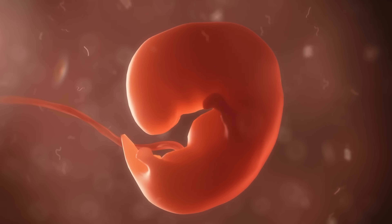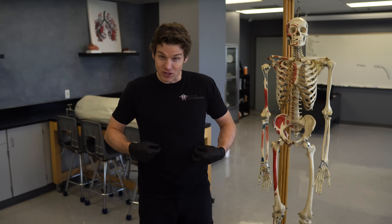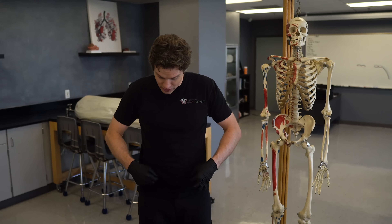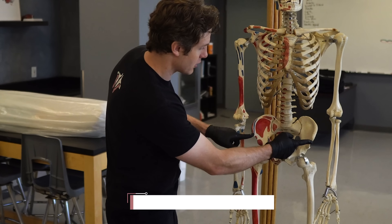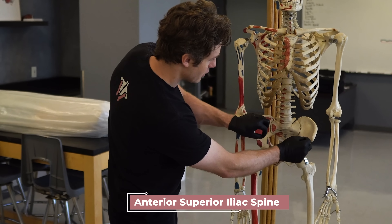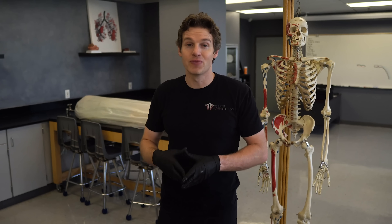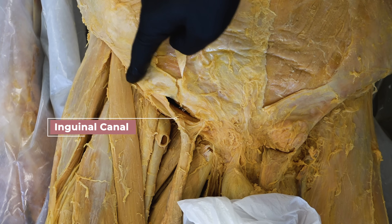When we're developing inside mom, the testes and the ovaries start developing higher up in the abdominal cavity by the kidneys, but as you continue to develop, they descend down just inside these two bony landmarks here called the anterior superior iliac spines — so just medial to these bony landmarks. The ovaries are like, we're good, we'll just stay here, but apparently the testes are adventure seekers and they want to see the outside world. So they actually push through the abdominal wall by running through this passageway called the inguinal canal.